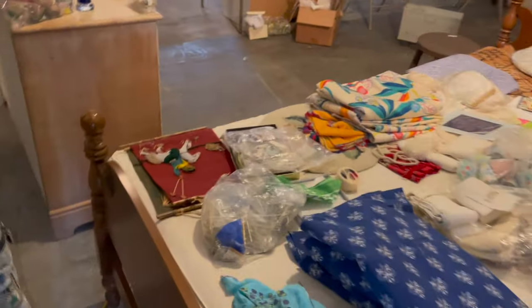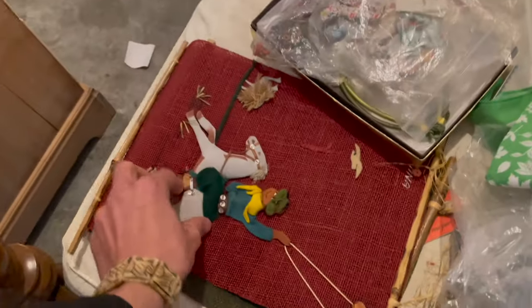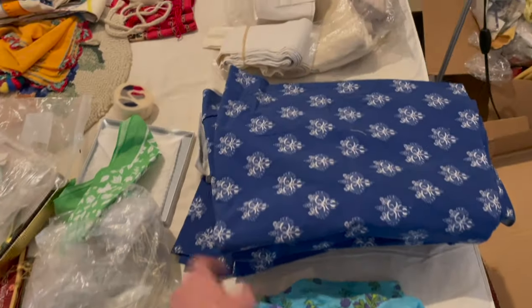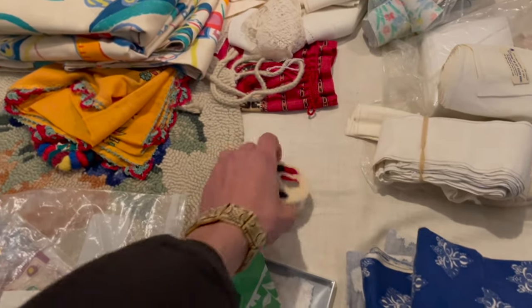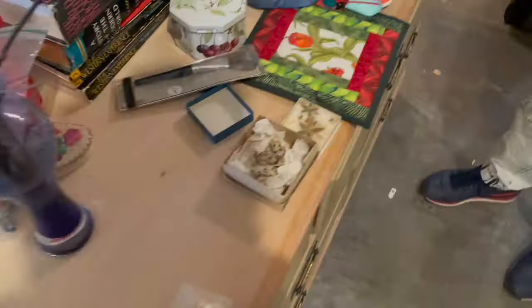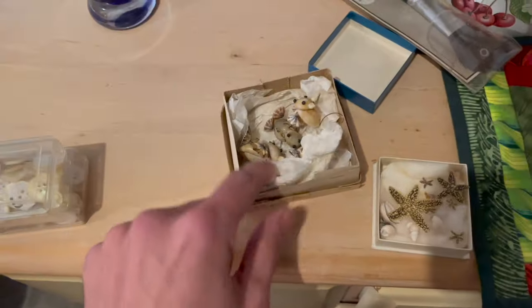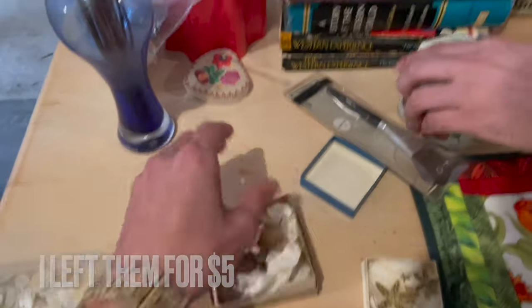Hello. Hi. Ooh, look at all the pretty things. What is that? I like these. That's felt. Look at the small mice — oh, these are made out of shells. I'm gonna get these. I like those.